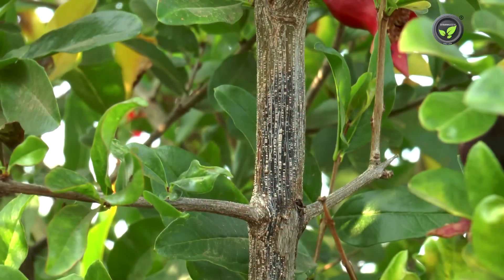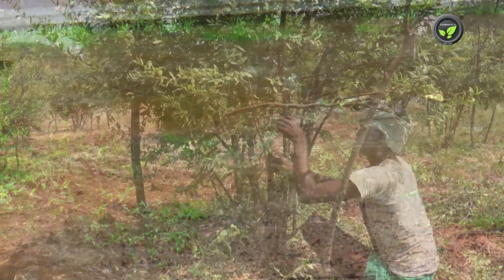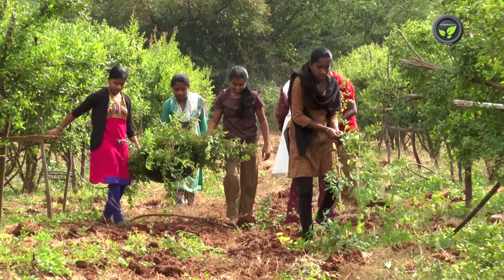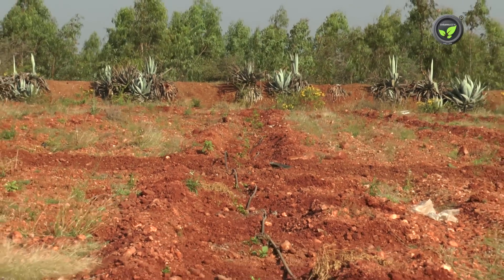The pathogen spreads to the whole garden through rainwater splash, flooding water, pruning secateurs, animals, workers, and visiting insects. Select disease-free plants carefully for fresh planting.